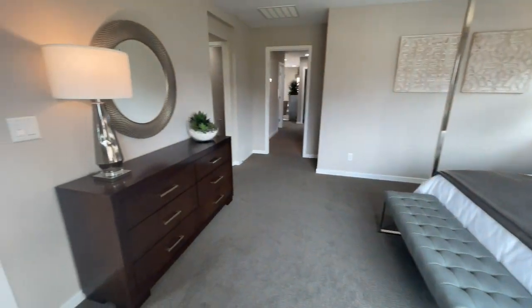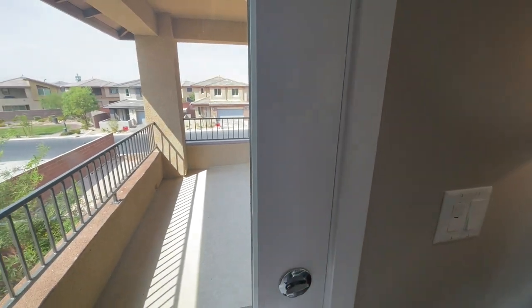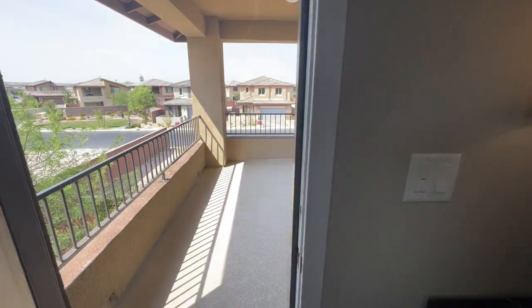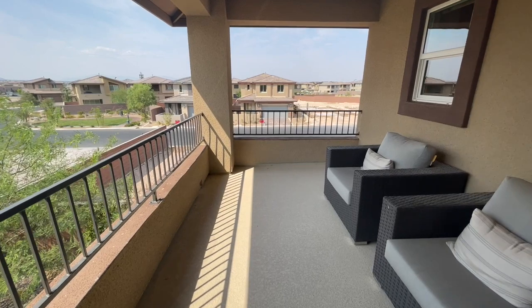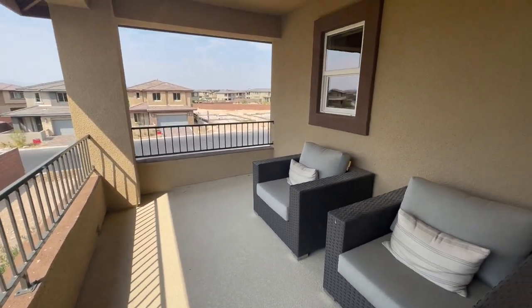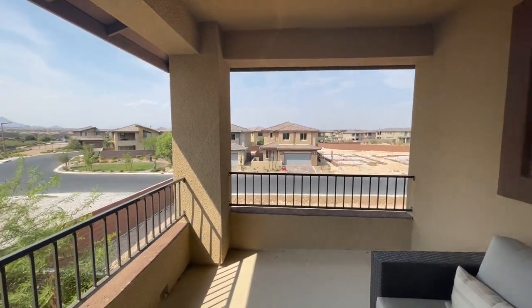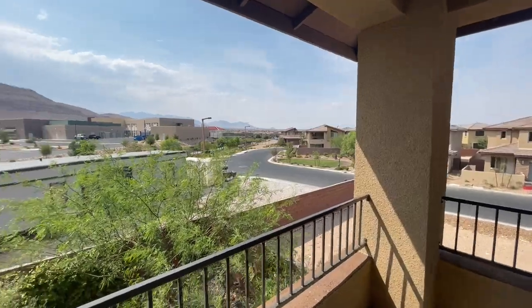Heading out to the patio — you will get a covered balcony out here, which is really awesome. A lot of builders charge a pretty expensive upgrade for this, but not the case here — it comes with the house. There's a little sitting area and it is covered, with views and views and views.